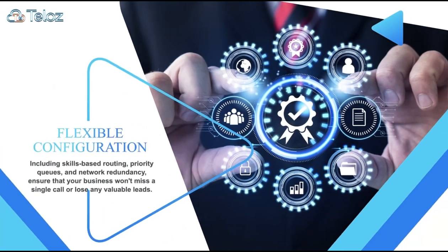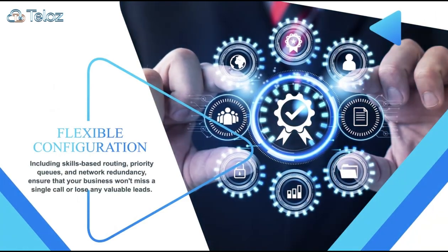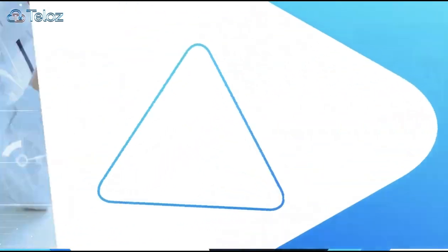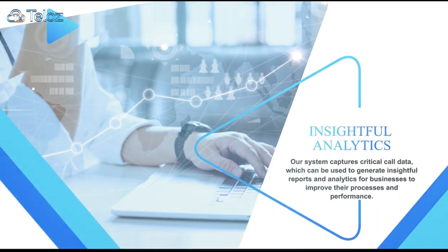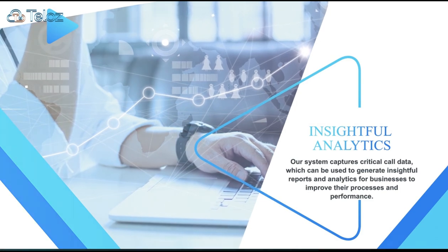The system's flexible configuration options, including skills-based routing, priority queues, and network redundancy, ensure reliability and adaptability. Our system captures critical call data, which can be used to generate insightful reports and analytics for businesses to improve their processes and performance.